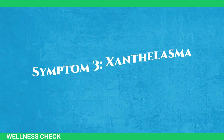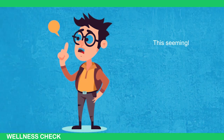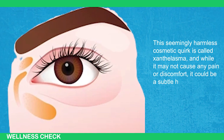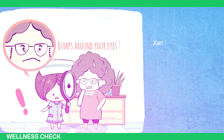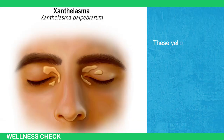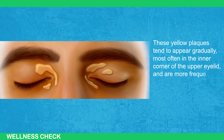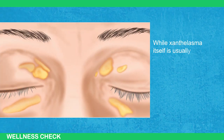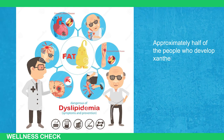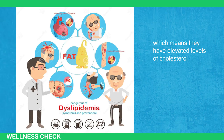Symptom number 3: Xanthelasma. Have you ever caught a glimpse of someone's eyes and noticed a curious yellow patch on their upper eyelid? This seemingly harmless cosmetic quirk is called xanthelasma, and while it may not cause any pain or discomfort, it could be a subtle hint that your heart health needs attention. Xanthelasma is the most common type of xanthoma, which are essentially cholesterol deposits that accumulate in the skin. These yellow plaques tend to appear gradually, most often in the inner corner of the upper eyelid, and are more frequently seen in middle-aged women. Approximately half of the people who develop xanthelasma have an underlying condition called dyslipidemia, meaning they have elevated levels of cholesterol or triglycerides in their blood.